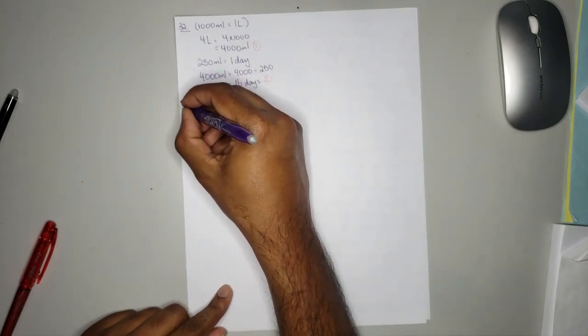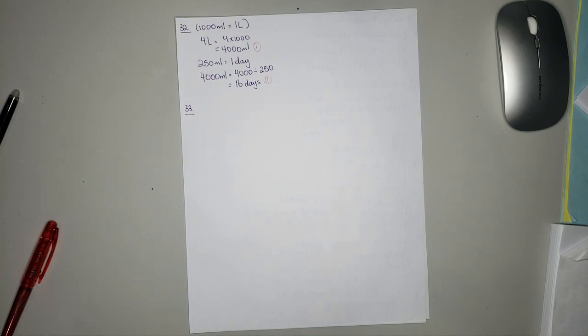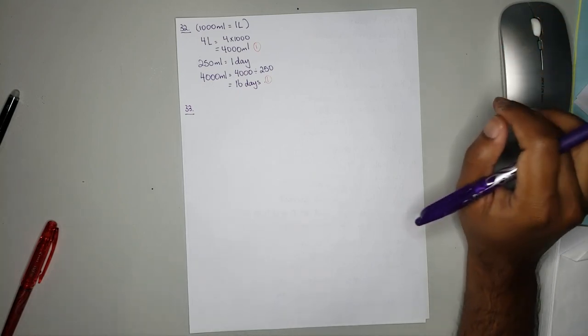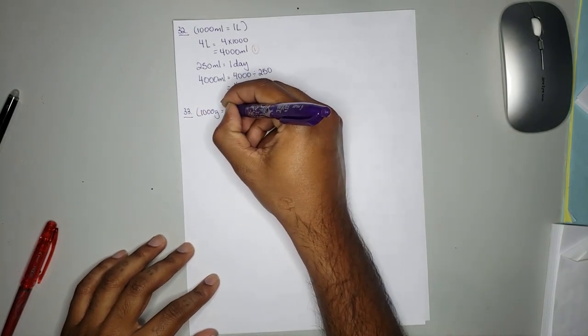Moving on to number 33. Number 33 states: Sally bought 3 blocks of cheese. Block A has a mass of 0.94 kilograms. Block B has a mass of 160 grams less than block A. Block C has a mass of 700 grams more than block B. We have two different units — grams and kilograms.